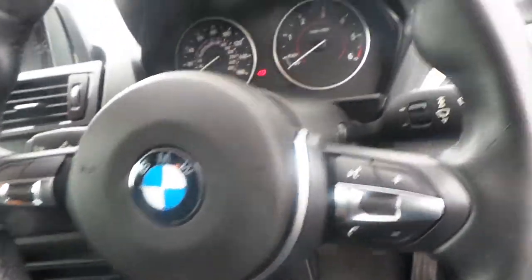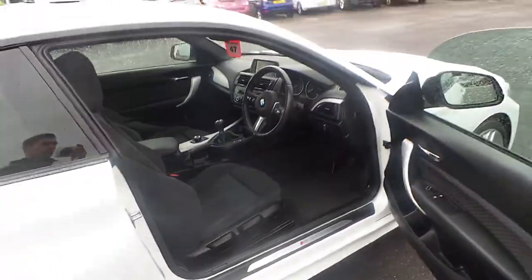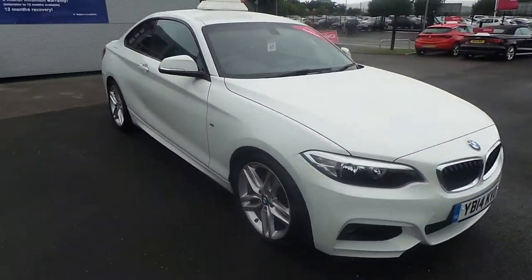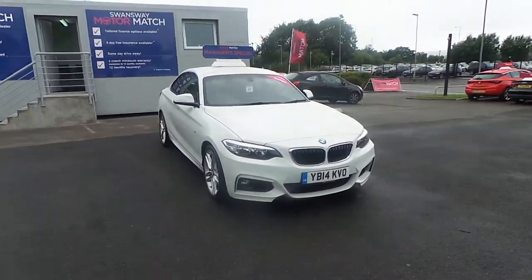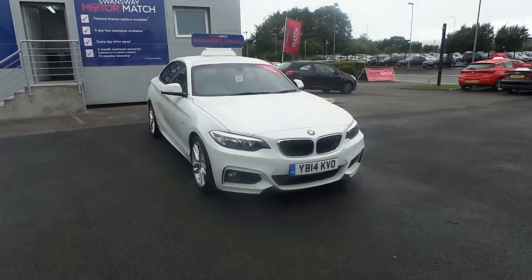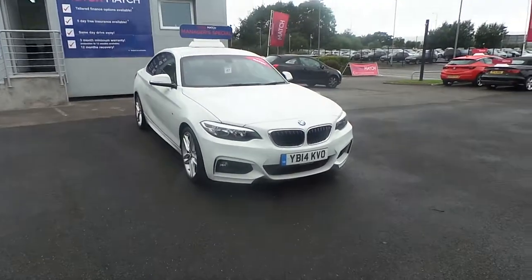It is keyless entry and keyless start. I'd just like to thank you very much for your interest in our 14 plate 220. If you'd like to book a test drive, please call us on 01706 522 2222. Thank you.